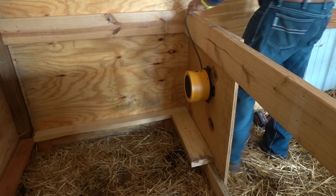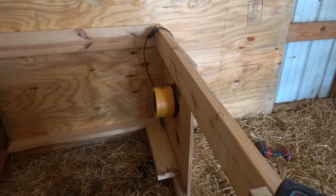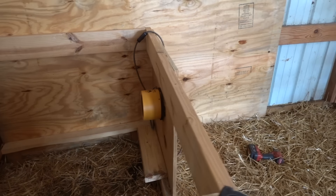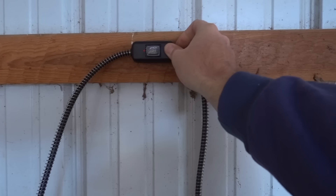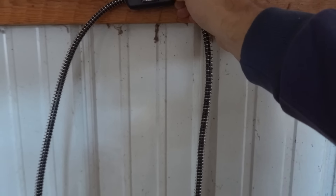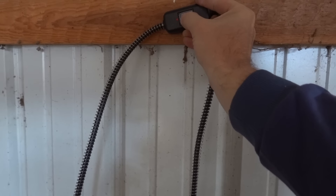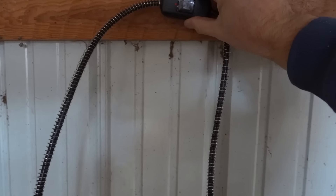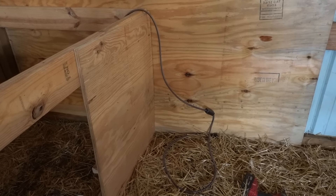The heater is secured to the wall. It actually has a low and a high setting, which will be nice — I can just reach up here and change it if needed. I've got a hole saw here and I'm going to drill through the wall and feed that plug through, mounting the switch up high out of reach of the animals.